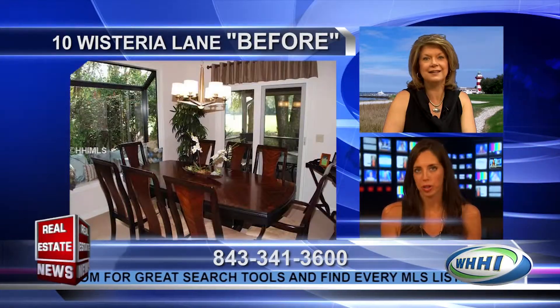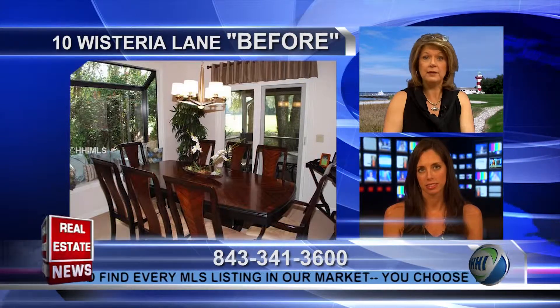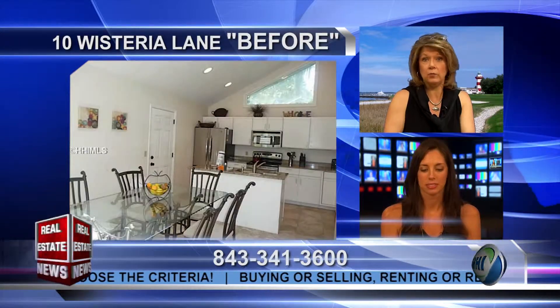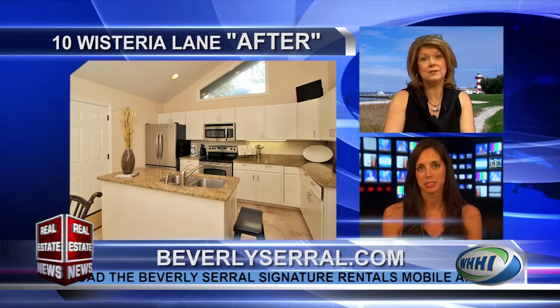What was it that made your client want to purchase 10 Wisteria Lane? They really wanted a house that would work for their family when they were able to visit and use the house, but then they wanted it to be a really great optimized rental as well when they weren't. It's a classic sort of Sea Pines home with three bedrooms, two and a half baths, but it has great features like vaulted ceiling, a fireplace, and a nice big eat-in kitchen with cathedral ceiling. It also looks out onto the sixth tee box on the Harbortown course and has a private pool.